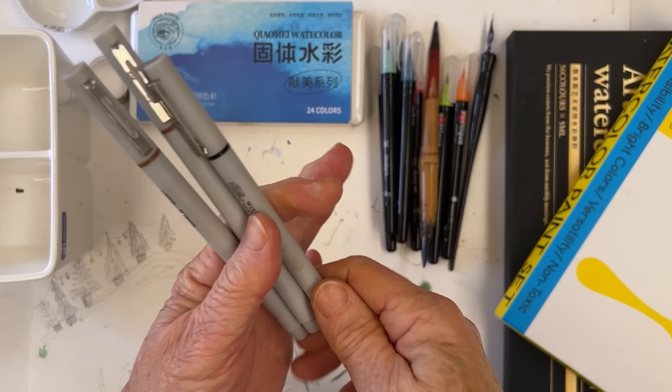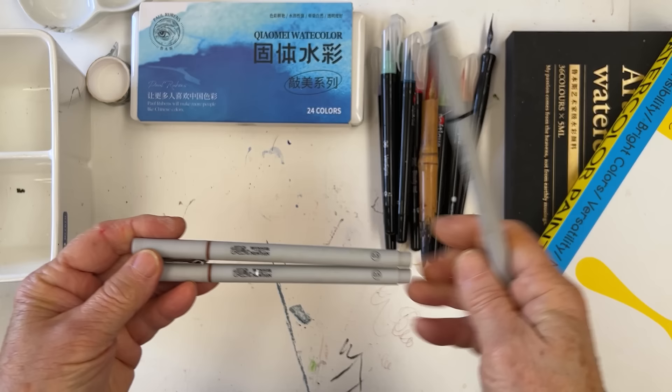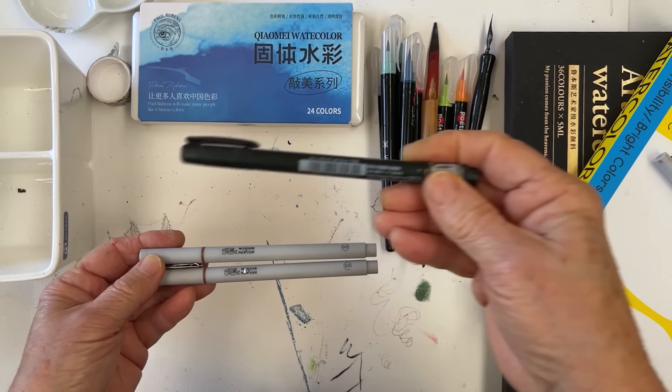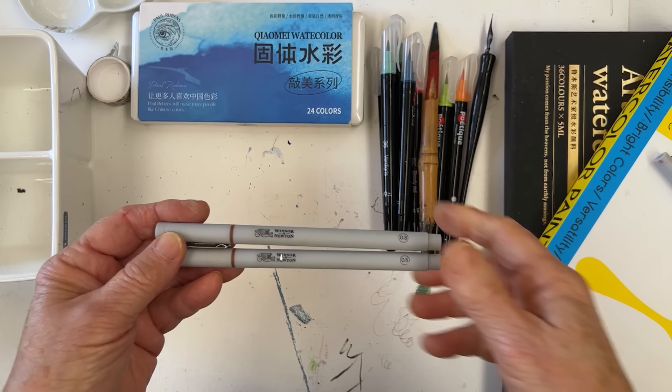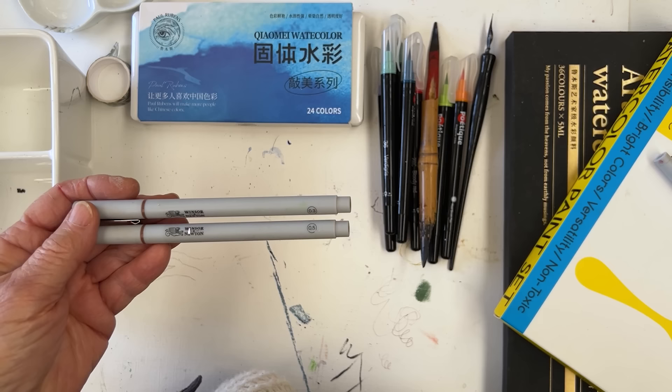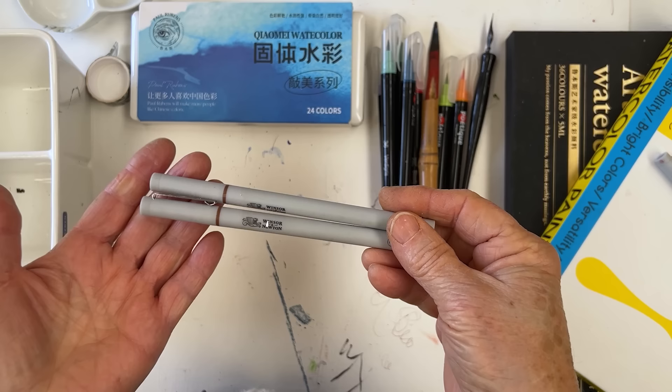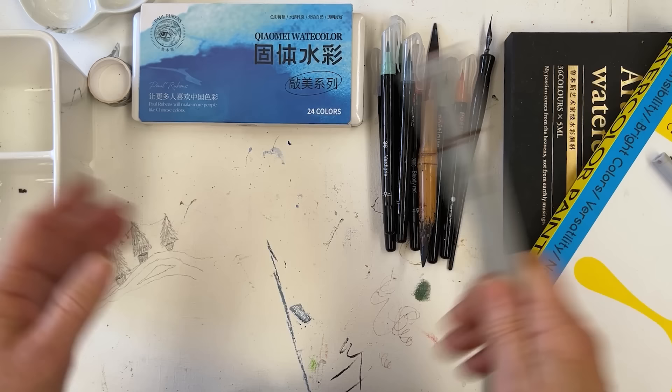These are fine liners from Winsor & Newton — different from the Pigma Micron and the Kuretake Fudenosuke Tombow Pen, which has thick and thin lines. This one is in sepia, so it's a brown colour. Sometimes when you're doing a painting that's not so bright, you might want to use sepia for line work, and I think that can be quite useful. These Winsor & Newton ones are good, and they also come in black.